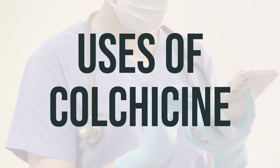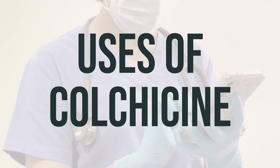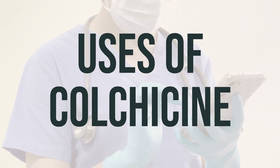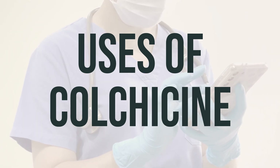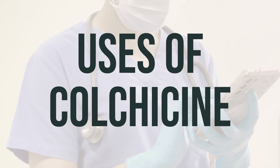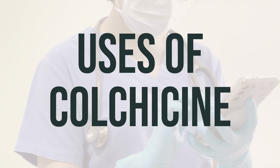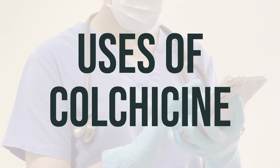Colchicine is a medication used to prevent or treat gout attacks, which are sudden and involve one or a few joints, usually the big toe, knee, or ankle. Gout is caused by too much uric acid in the blood, which can form crystals in the joints. Colchicine works by decreasing swelling and lessening the buildup of these uric acid crystals, which cause pain in the affected joints.